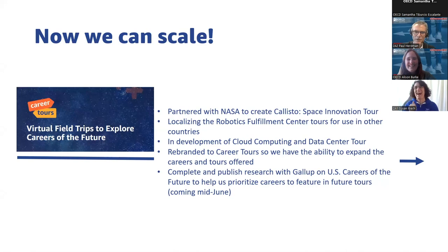From there, we were able to start thinking about scale, so we started creating multiple tours. We did one with NASA called the Callisto Space Innovation Tour. We are now localizing the Robotic Fulfillment Center Tour for Germany and France with closed captions, and we're developing a cloud computing data center tour. We rebranded to Career Tours because we started with a computer science focus but realized the need to broaden awareness of more careers beyond just computer science. We're also just wrapping up research with Gallup to identify — starting with the U.S. — the careers of the future based on income, supply-demand, and resistance to automation, releasing in June.